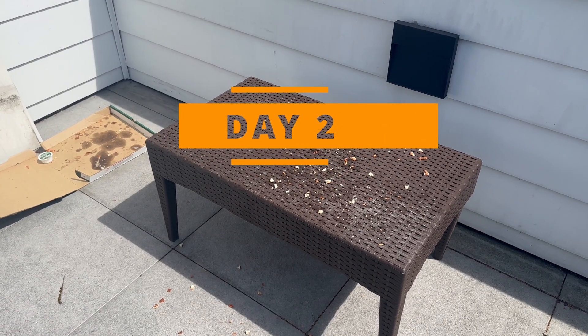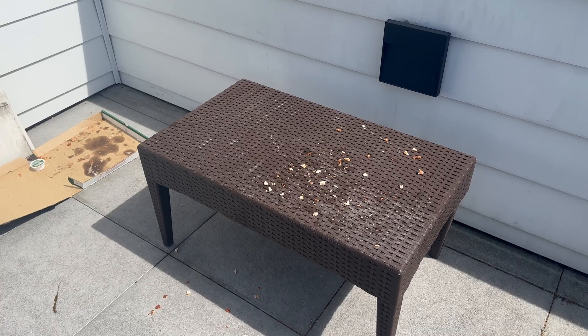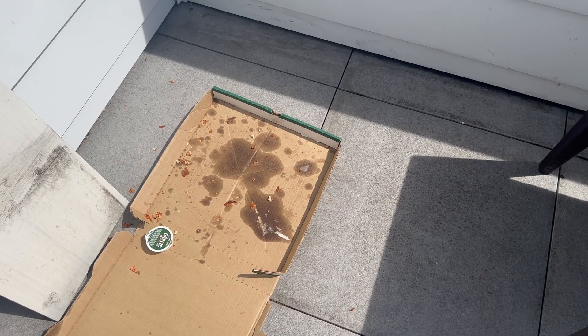They devoured the entire pizza. My data was gone. It's the next day — I forgot about the ravens around here. I'm going to have to think of a backup plan.